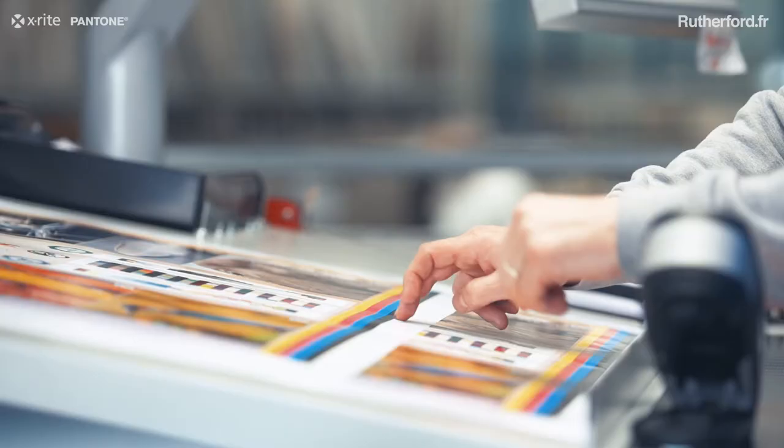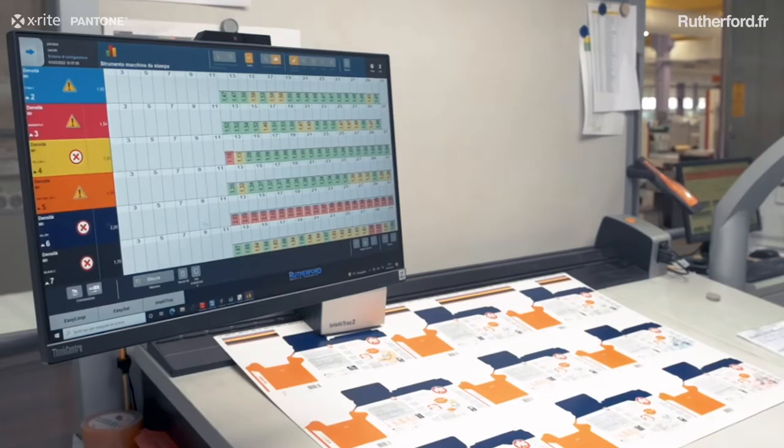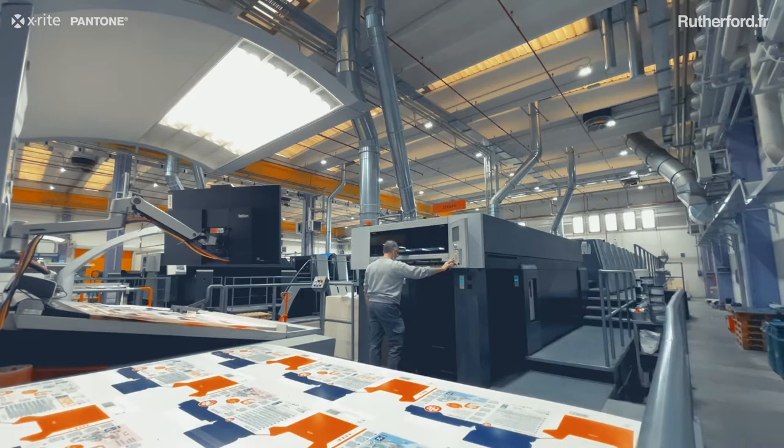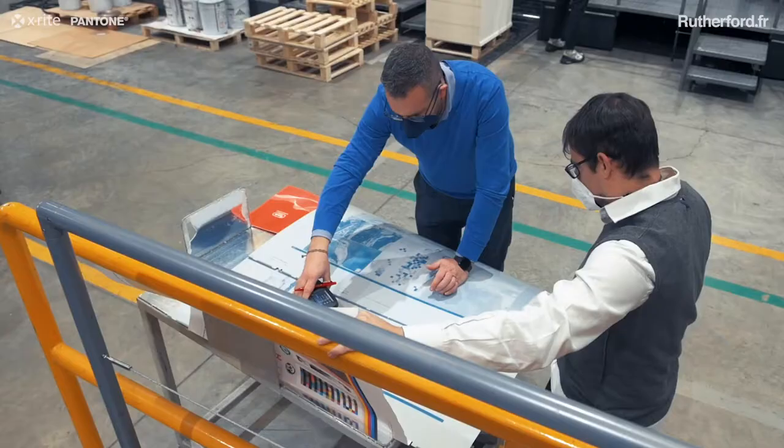We have equipped them with the measurement instrument IntelliTrax because it is the most performing measurement instrument available on the market at the moment. In particular, for the packaging world and here at Aragon, we had this specific need.